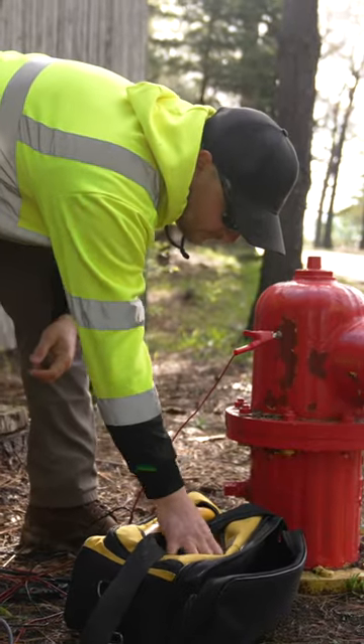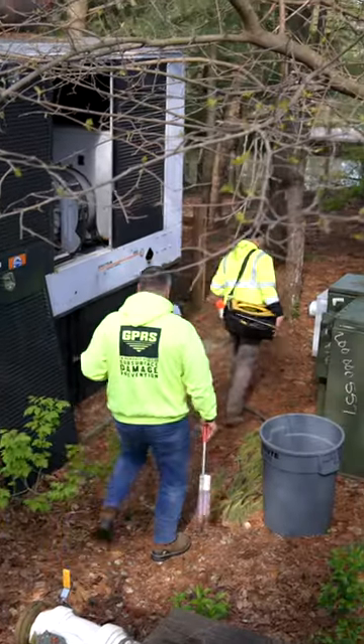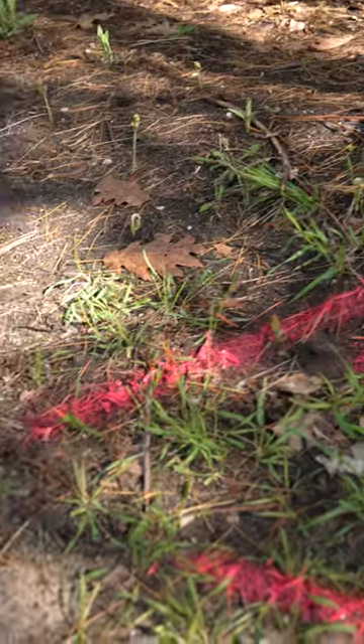The Detroit Zoo was looking to remove some trees on their property, and they didn't believe there were any utilities in the area they intended to excavate. We found a few.